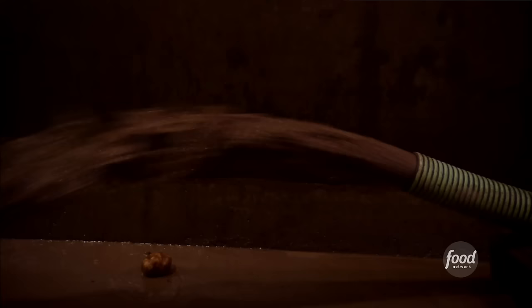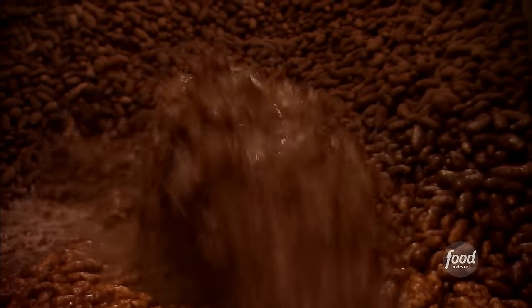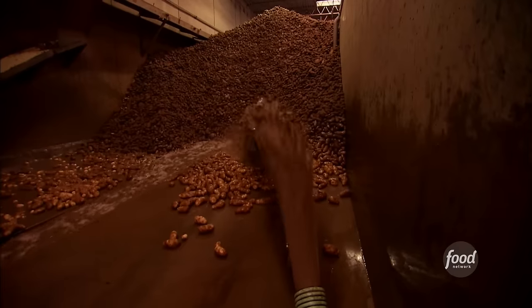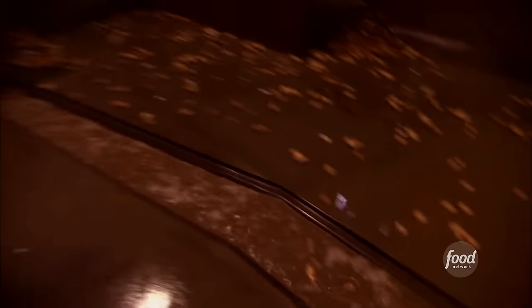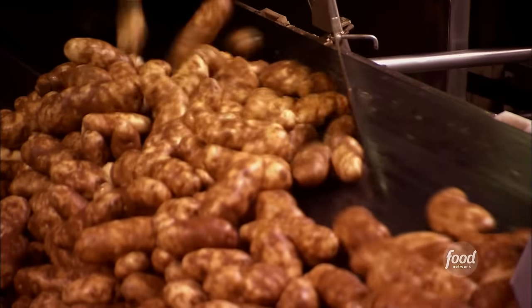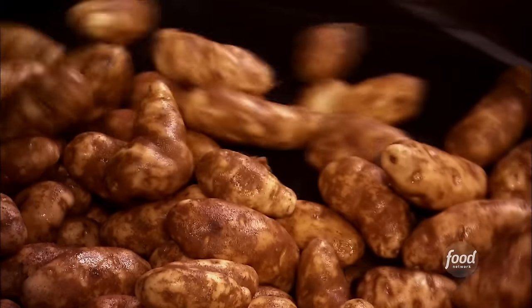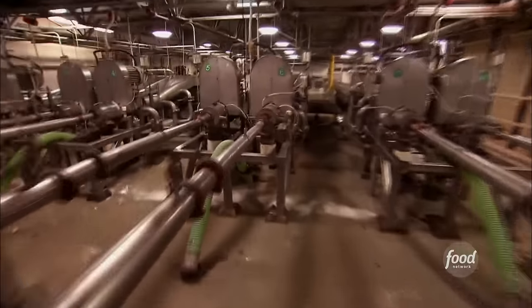Workers unload the potatoes and send them on their way through a channel of rushing water. It helps to clean the potatoes as well as being an easy way to transport them versus belts and conveyors. The water system also traps rocks and other debris picked up in the potato fields, and the potatoes separate according to size. Water then propels them through pipes to a cutter.